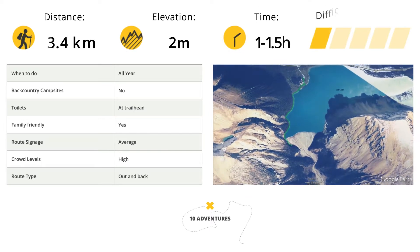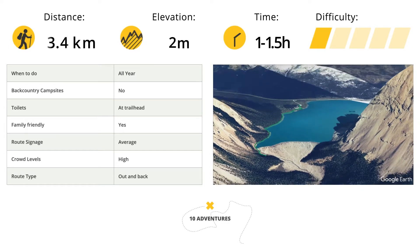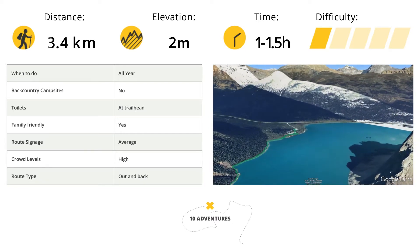The hike heads to the right of Bow Lake, passing Num-Ti-Jah Lodge on the way. Num-Ti-Jah Lodge is a wonderful reminder of the classic era of exploration in the Canadian Rockies.